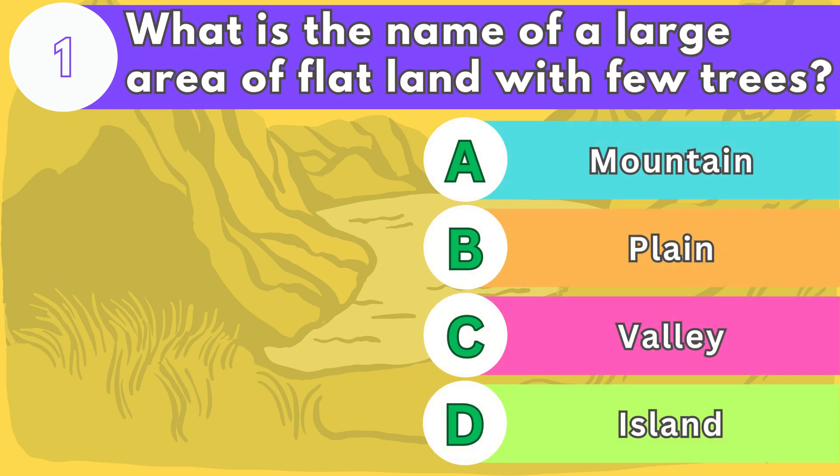Number one. What is the name of a large area of flat land with few trees?